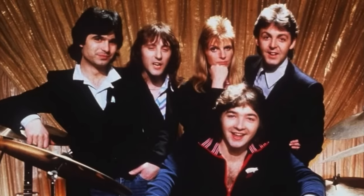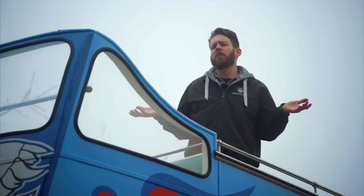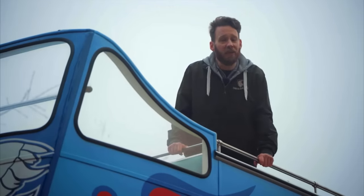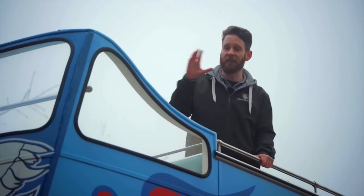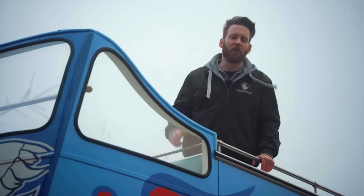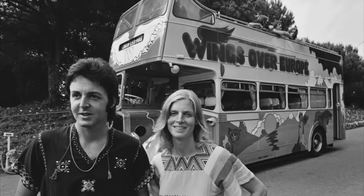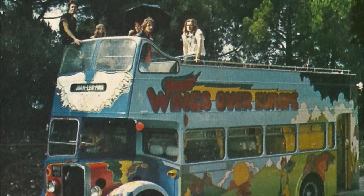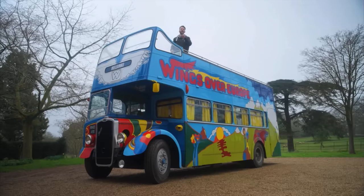Over the next 10 years Wings would go on to become one of the most successful acts of the decade, releasing five consecutive number one albums. In 1972, Wings were quite literally a band on the run, and Paul McCartney needed transport for the upcoming European summer tour — travelling 7,500 miles over nine different countries. Eschewing the usual private jets and luxury limousines, McCartney hand-picked a 1953 Bristol KSW 5G open-top bus, cementing it into the annals of rock and roll and automotive history. That very bus is available for bidding right here at Car and Classic — car and classic gives you Wings, a legend of rock and road.